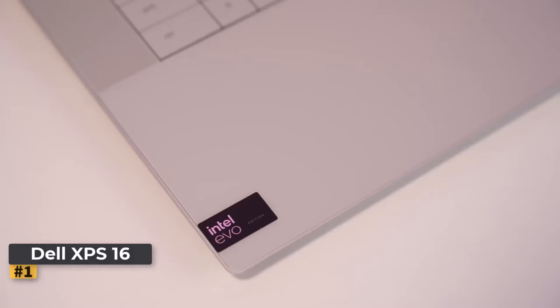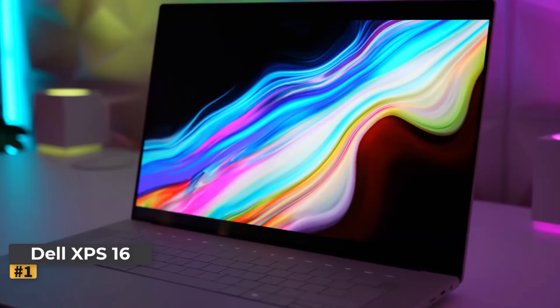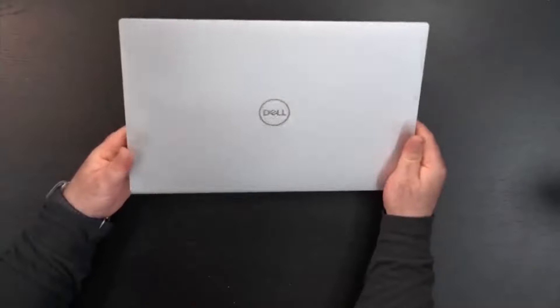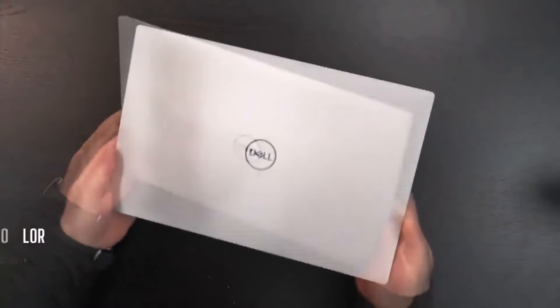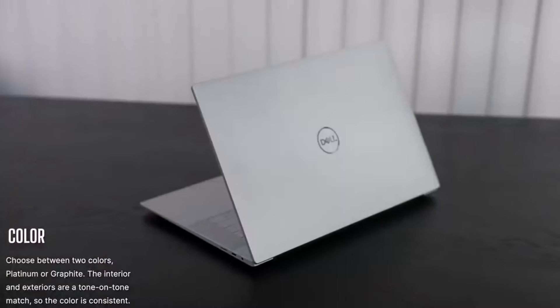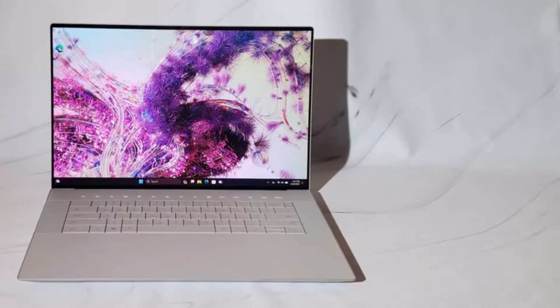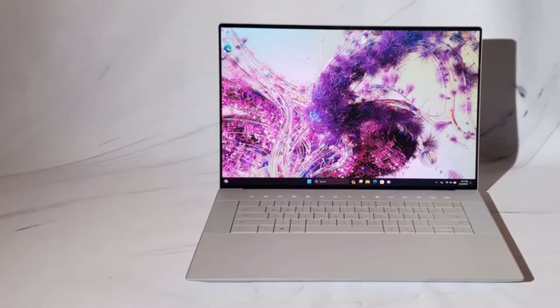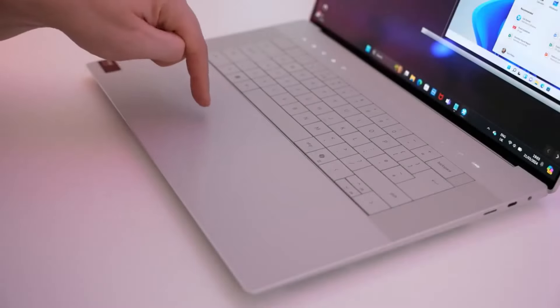Number one: Dell XPS 16. The Dell XPS 16 is a top-notch ultrabook with a focus on power and performance. The large 16.3-inch FHD+ display with an Infinity Edge backlit keyboard and high-resolution camera offer a premium user experience, while the thoughtful design and attention to detail make it a standout choice.